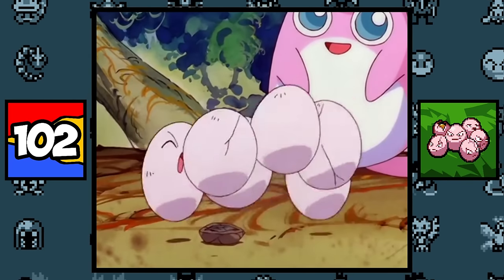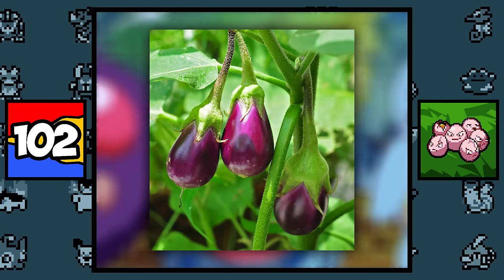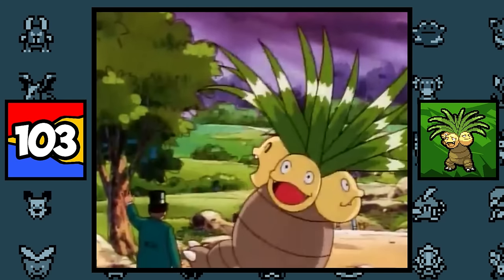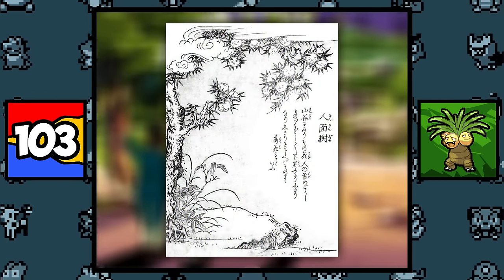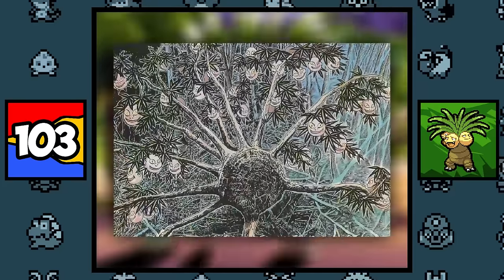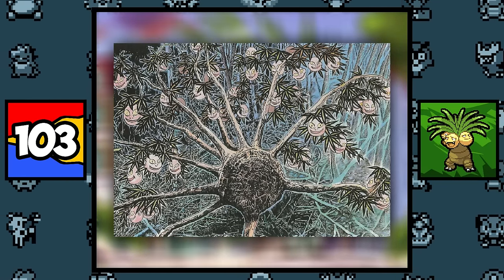Exeggcute is based on all sorts of things like seeds, eggs, coconuts, and even as a visual pun of the eggplant fruit. Exeggutor is based on a coconut tree, but more interestingly, it is also based on the Japanese monster the Jinmenju, which is a tree in Japanese folklore that grows human heads that are always smiling — which, I'm not going to lie, is pretty creepy.